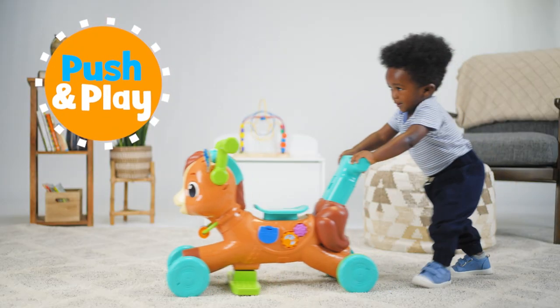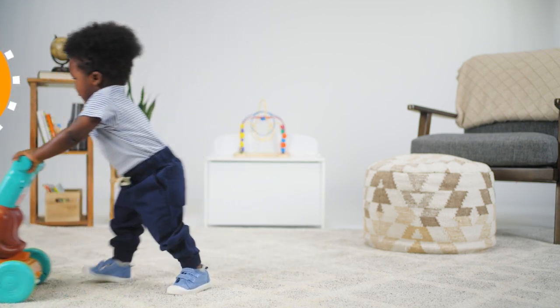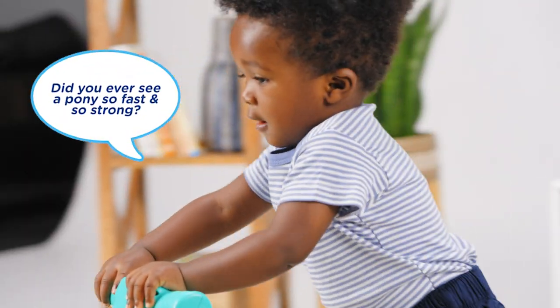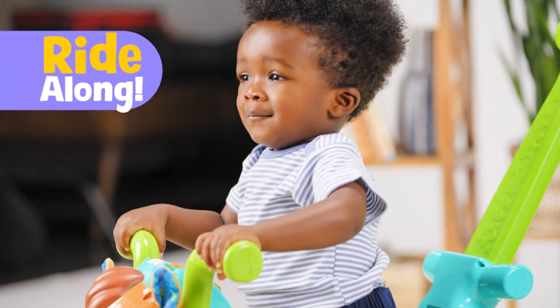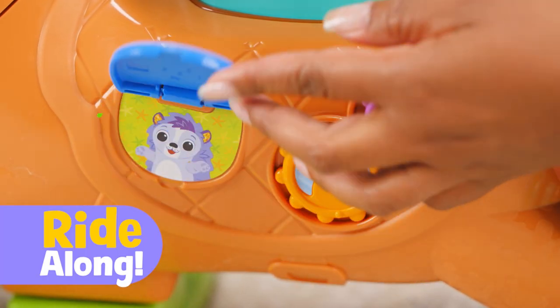Push and play as little ones learn to take first steps. Did you ever see a pony so fast and so strong? Ride along and discover buttons, gears and more while developing motor skills.